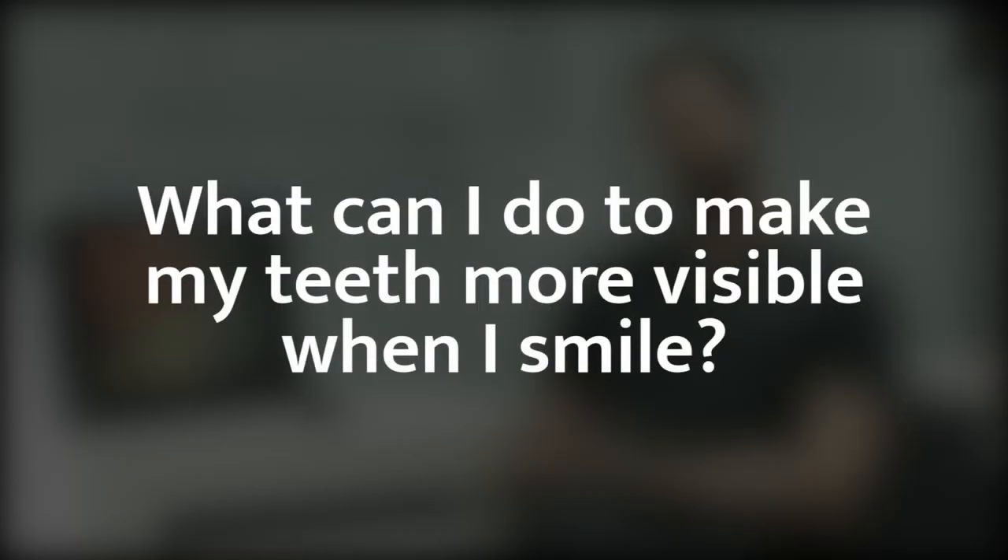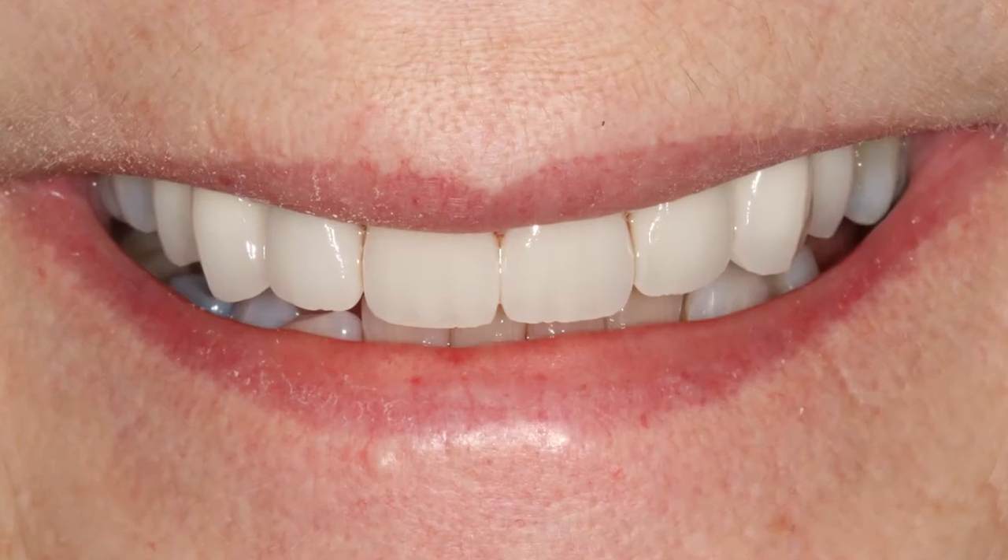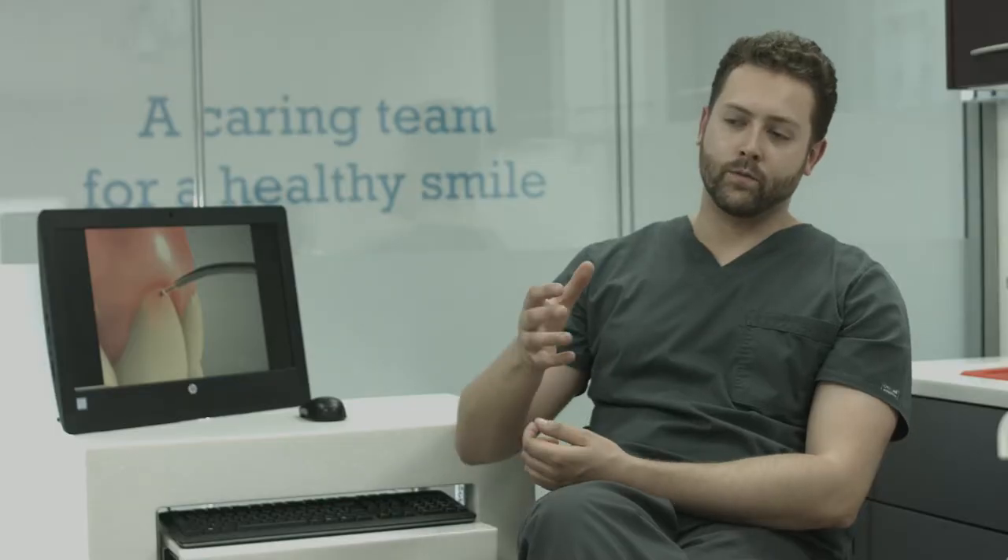Hello, my name is Leighton, I'm one of the dentists here at St Raphael's Dental Practice. So if you feel like when you smile you're not showing enough tooth, then generally it's always best to work from the ground upwards and consider the least invasive option possible.